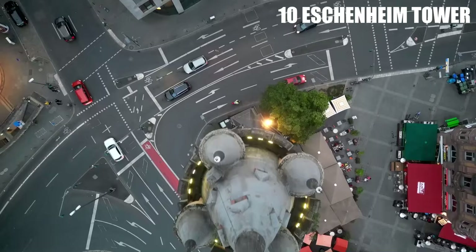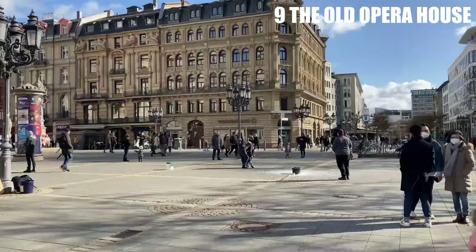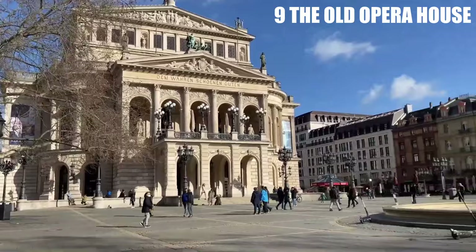Number 9: The Old Opera House. The Old Opera House, which is also called the Alt-Oper, is in the middle of Frankfurt's Opera Square. It was built in 1880 and its style is called Italian High Renaissance. World War II destroyed the original Old Opera House, but it was rebuilt in 1981 and is now one of Frankfurt's most important venues.